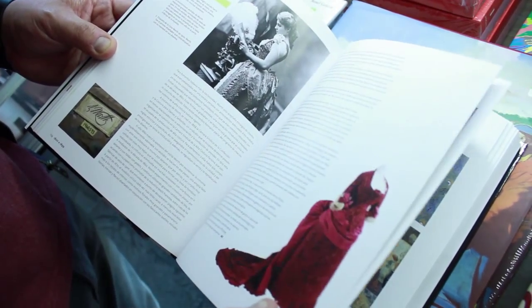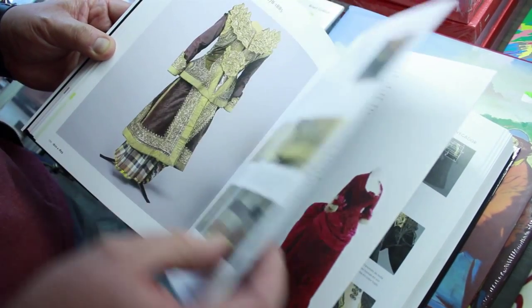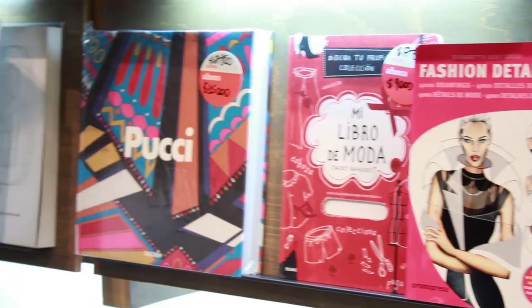I chose this book that talks about the history of fashion, because to us as illustrators, it seems very interesting to know the origin, the evolution, and what are the styles through the history of fashion. This helps us to realize that fashion and illustration are very interrelated. Our work consists not only in drawing or copying what a designer is doing, but we also create work informed by the world of fashion.